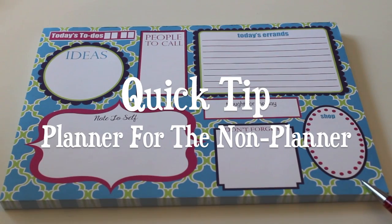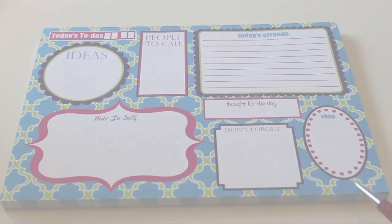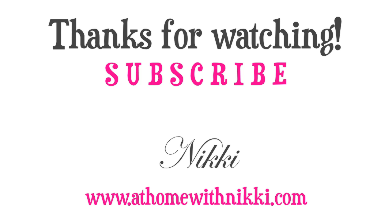I hope you will go to my other channel at Work with Nikki and check out my new video on a quick tip — planning for the non-planner. I'll link that below. I hope you have enjoyed my sharing my favorites for the month of May. If you're enjoying this video and want to see this every month, like this video and let me know in the comments. I hope you all are doing great — this is Nikki saying goodbye.